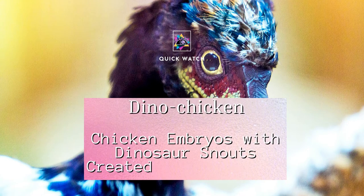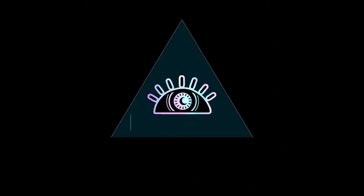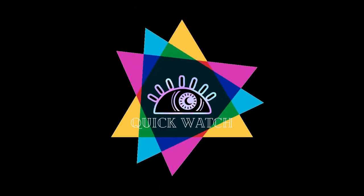Dinosaur chicken — chicken embryos with dinosaur snouts created by scientists. Welcome back to Quick Watch. Today we will discuss how scientists created a chicken with dinosaur-like features.